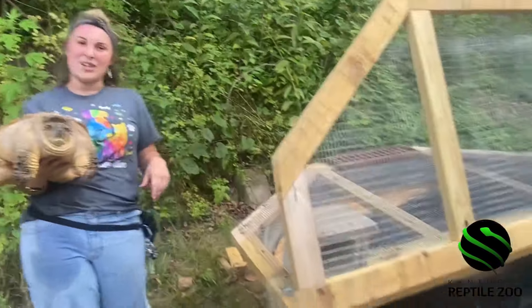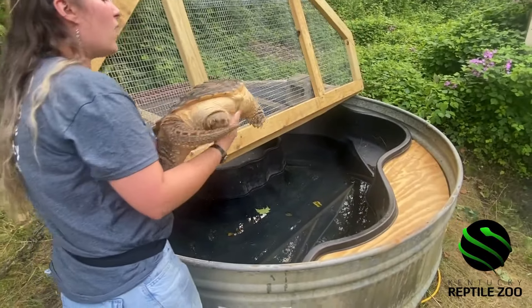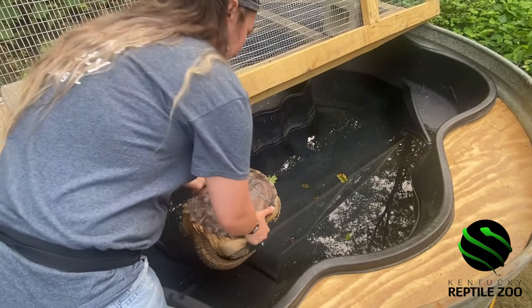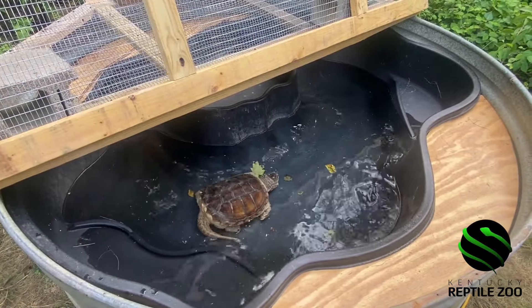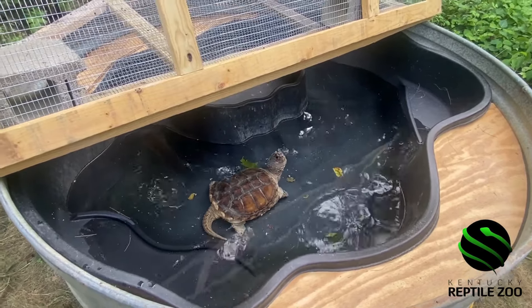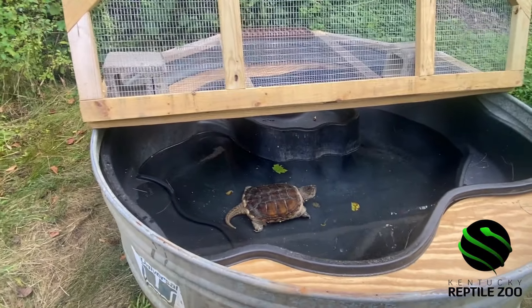It's lacking a couple of decorations so we'll add those as we move forward. But we'll go ahead and put Toka into his new home. Here you go, Toka! I think he likes it. He's exploring his new environment.